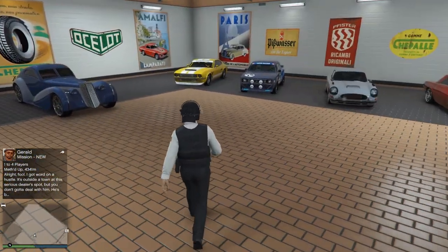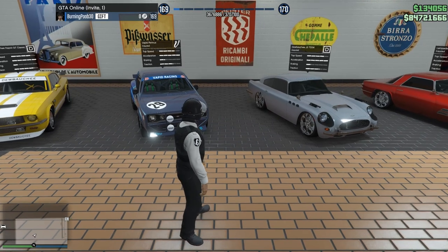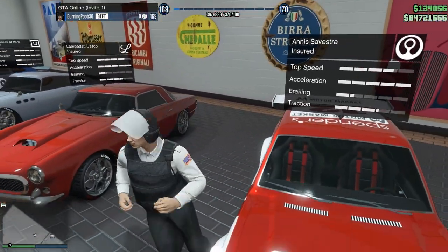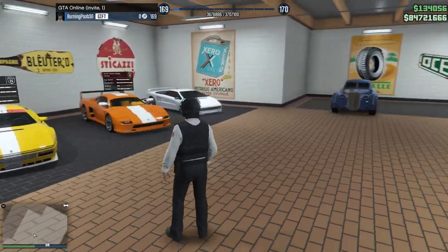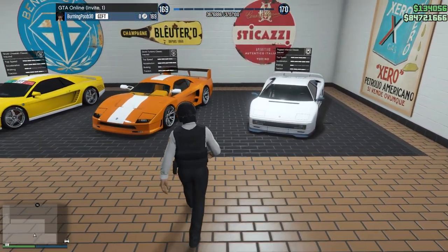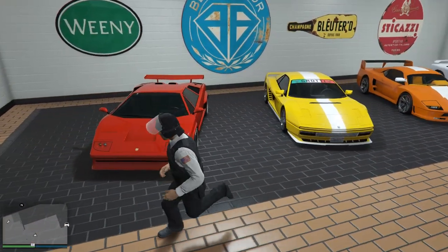Off to this side we've got the Rapid GT Classic, the Dubachi JB700W, and the Retinue. There's the Casco — I did get the Casco back! I love the Casco, such a nice looking car. And then we've got the Anis Silvestra. We obviously got the Z-Type — love the Z-Type, super cool Bugatti. We've got the Infernus Classic, the Turismo Classic, the Cheetah Classic, and to finish off, the Pegasi Torero.